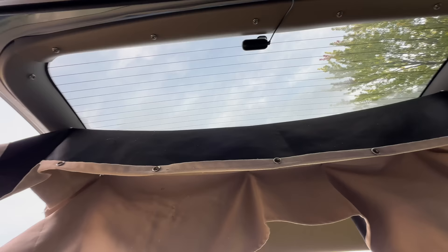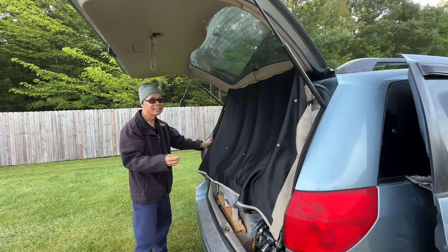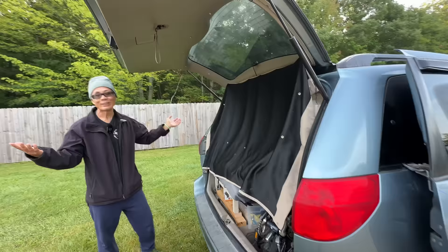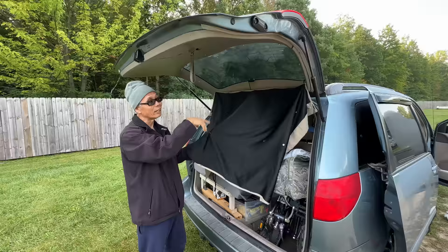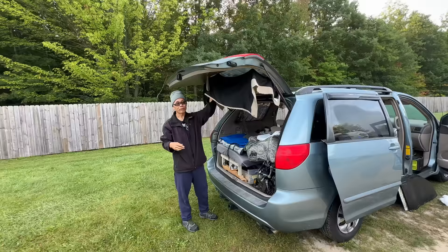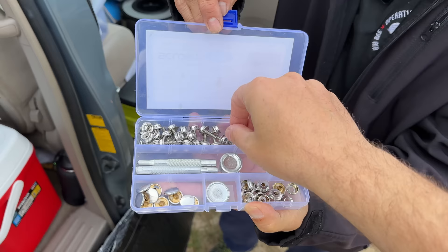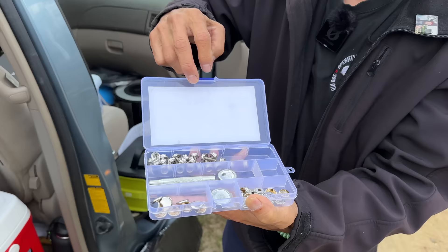Tell me about your rear privacy curtain. This is actually from Walmart — you can buy these little snaps. I just drill a hole wherever I need it and snap it in. If I'm parked somewhere and I want open air, I can still have a little privacy with it down. Also, when I'm driving and it's already set up, you need to see the rear — just pop up the top one and it opens up so you can see the rear just enough. All you have to do is snap these out and you have enough room to see through your rear view. This is the kit to make the snaps for the curtain — they just screw in like little sheet metal screws, and this tool is to smash them down.